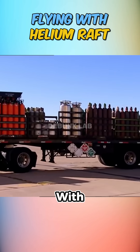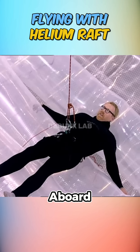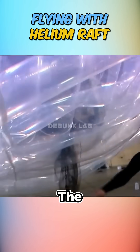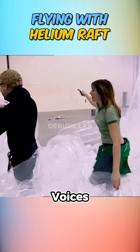After inflating it with 8,000 cubic feet of helium, the makeshift raft finally began to float. Adam climbed aboard, and for a brief moment, he was truly flying — until a sudden pop ended the flight and sent helium rushing into the air, leaving everyone speaking in high-pitched cartoon voices.